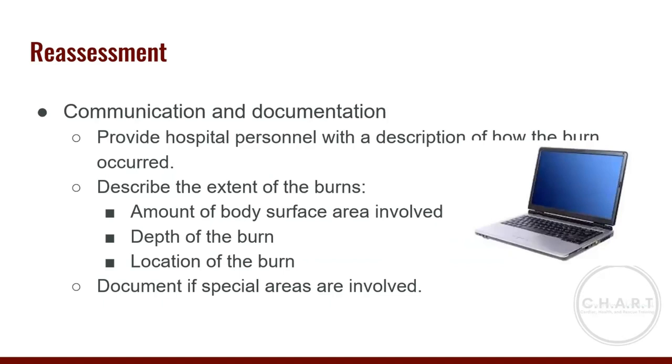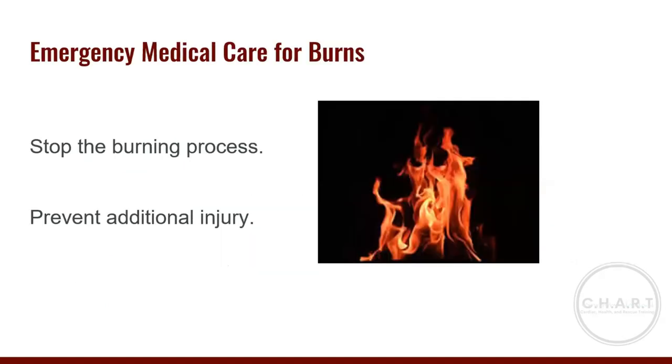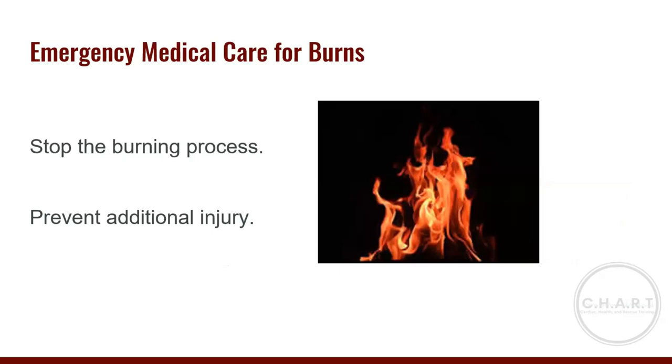For communication and documentation, provide hospital personnel with a description of how the burn occurred, the extent of the burn, the amount of body surface area burned, depth and location of the burn, and whether any special areas were involved — face, airway, hands, feet, or genitals. Our first responsibility in caring for a burn patient is to stop the burning process and prevent any additional injury.